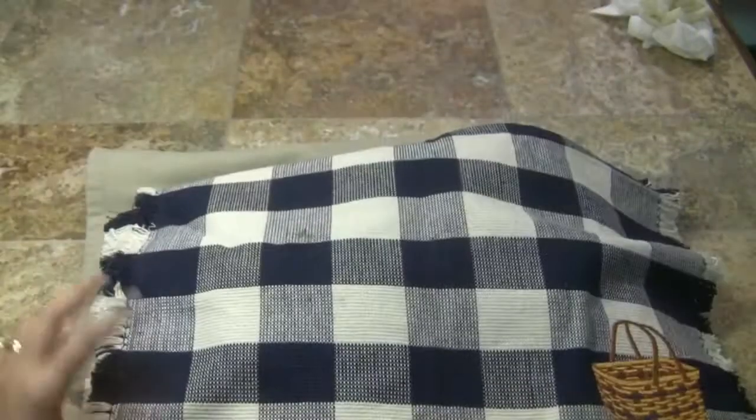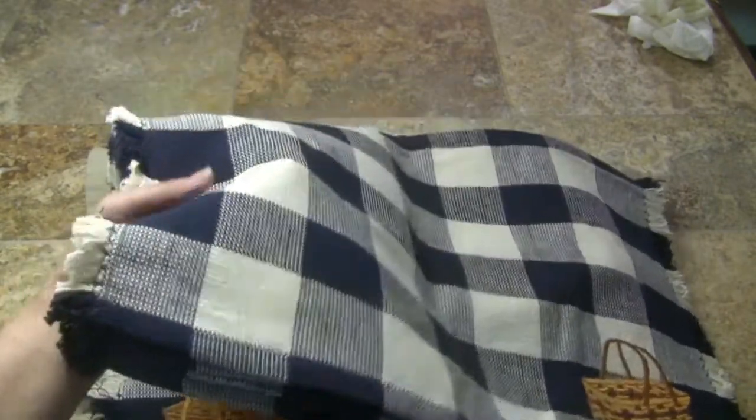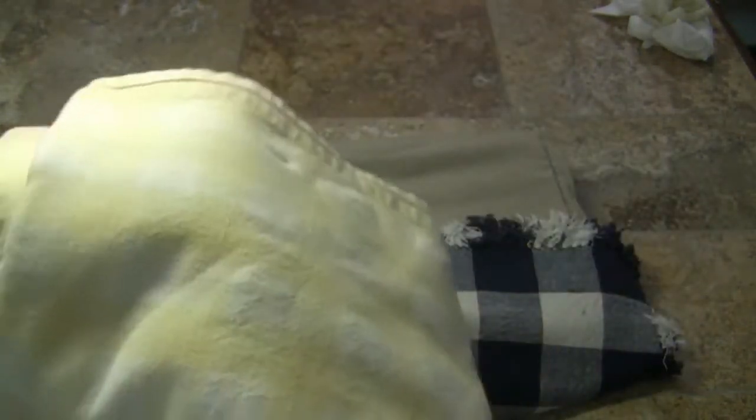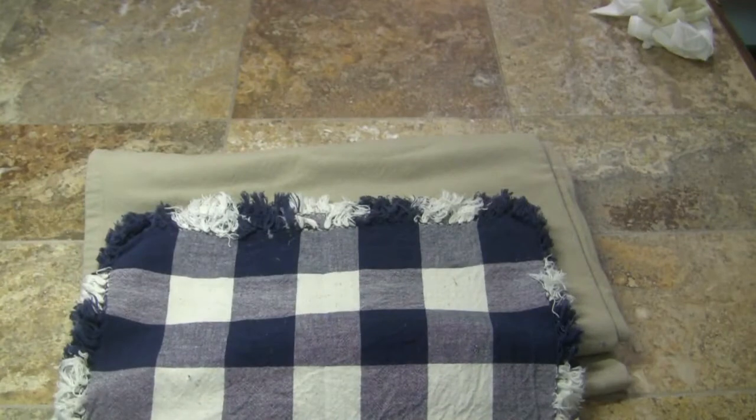I got four of those placemats. I also got this tablecloth — it's in good condition, a little worn, but I actually bought it just for the material. I thought it was really cute. I also bought these placemats — I'm kind of buying stuff for my dad's house too.